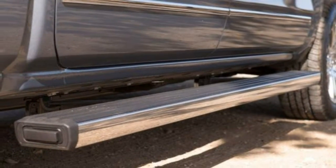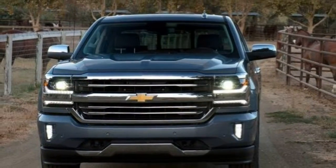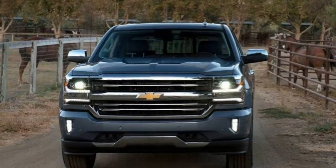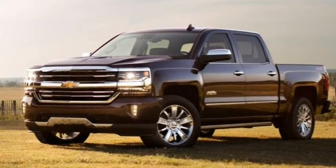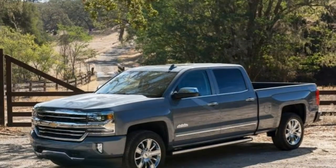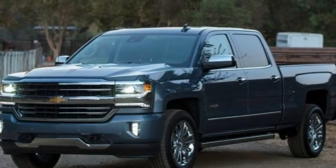The luxe High Country includes a unique grille, 20-inch chrome wheels, front and rear parking sensors, chrome side step rails, cargo box tie-downs, a spray-on bed liner, a trailer brake controller, a heated steering wheel, a 7-speaker Bose audio system, a navigation system, ventilated front bucket seats with four-way power lumbar adjustment, power adjustable pedals, second-row floor mats, wireless phone charging, and the contents of the enhanced driver alert package.